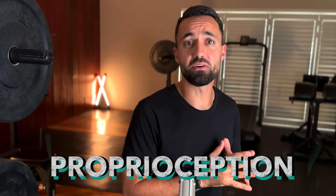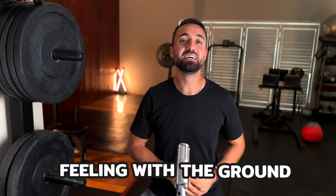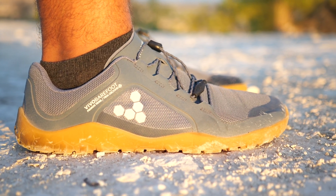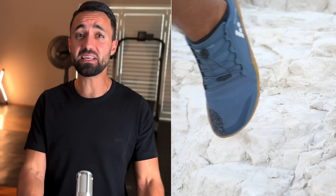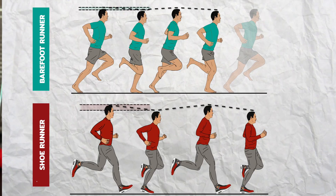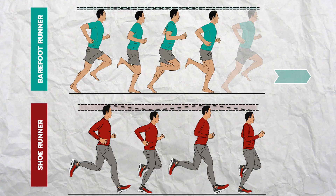The possible theory about why this happens is due to the change in proprioception between the two running conditions, which is just a fancy way of saying feeling with the ground. When we have more feeling of the ground due to the more minimalist shoe soles, our body can react quickly after impact by stiffening the leg, absorbing the impact, and then rapidly transitioning into the next step, thereby spending less time moving vertically and more time moving forward.